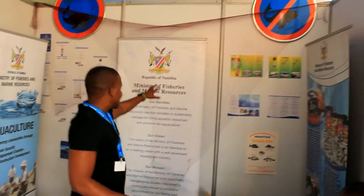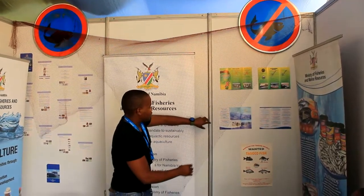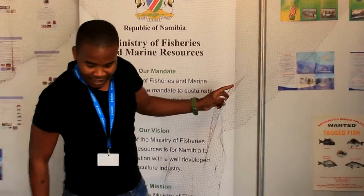And right here we have got this net. This net you are not supposed to use because it has very small mesh sides. It has not allowed small fish to pass through so that tomorrow we can have fish in the Namibian nation.